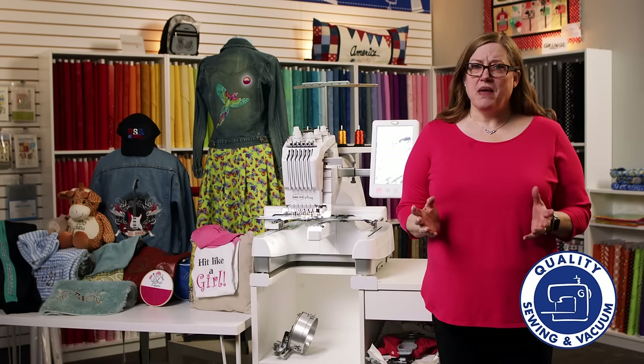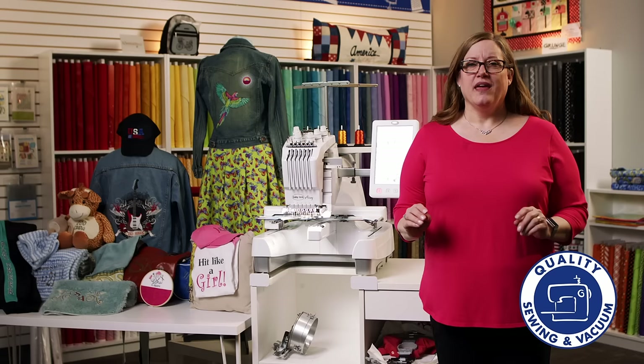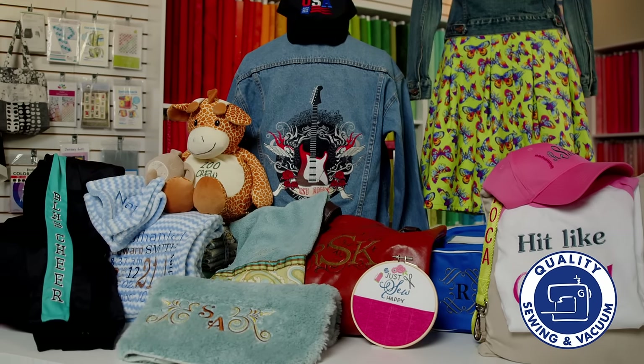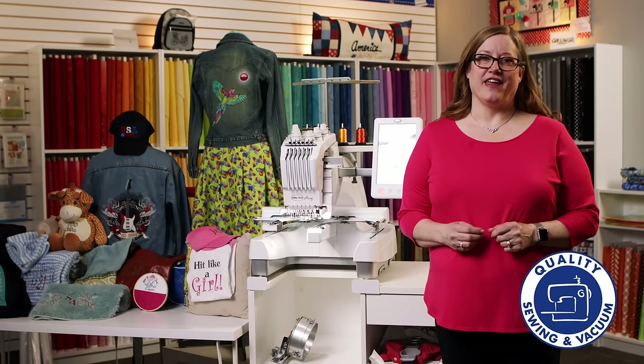All you need to do is grab a design or maybe a phrase, set it, and let the machine do all of the work. It will even change the thread colors for you. Look at all these professional results — from baby items and shirts to bags and ball caps, the possibilities are endless.